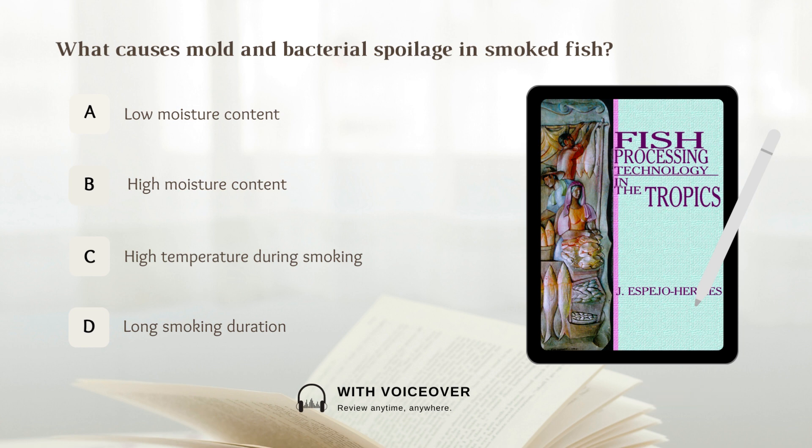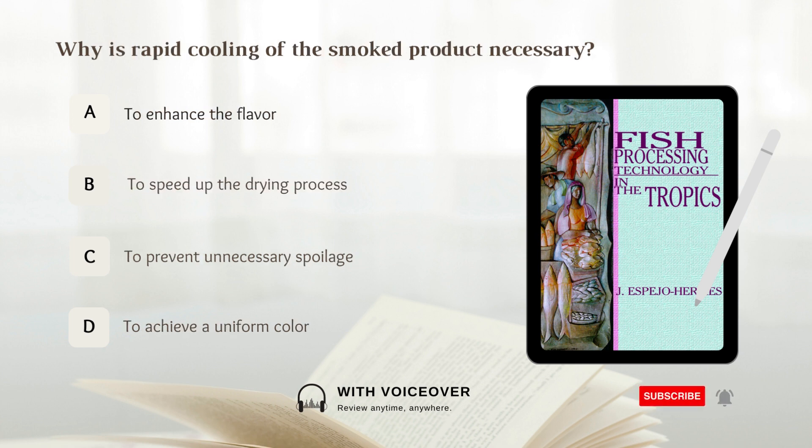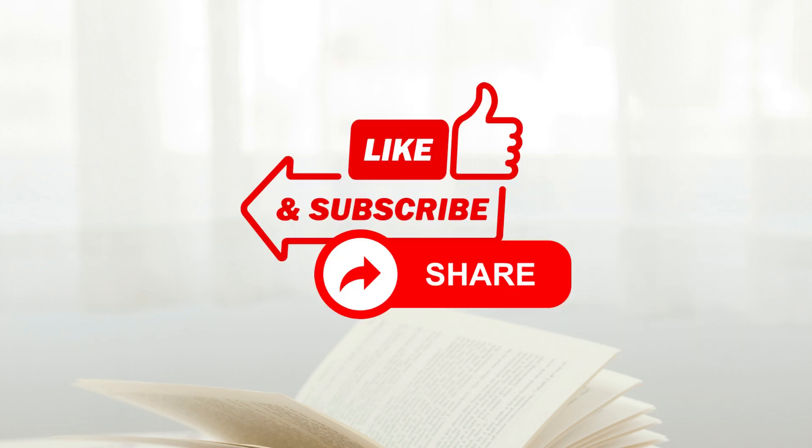What causes mold and bacterial spoilage in smoked fish? Answer: B. High moisture content. Why is rapid cooling of the smoked product necessary? A. To enhance the flavor. B. To speed up the drying process. C. To prevent unnecessary spoilage. D. To achieve a uniform color. Answer: C. To prevent unnecessary spoilage.